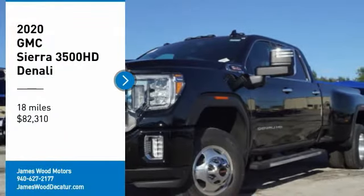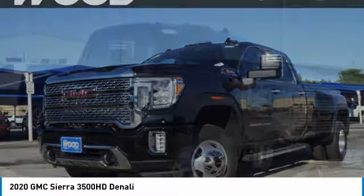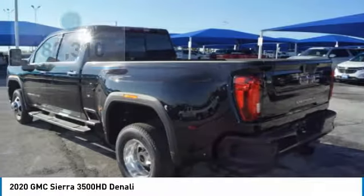Come test drive the 2020 Sierra 3500 HD. Sierra 3500 HD — epic power at a not-so-epic price, priced below $85,000.